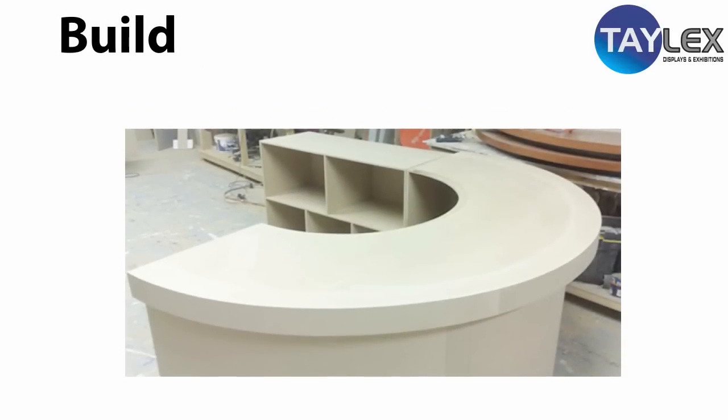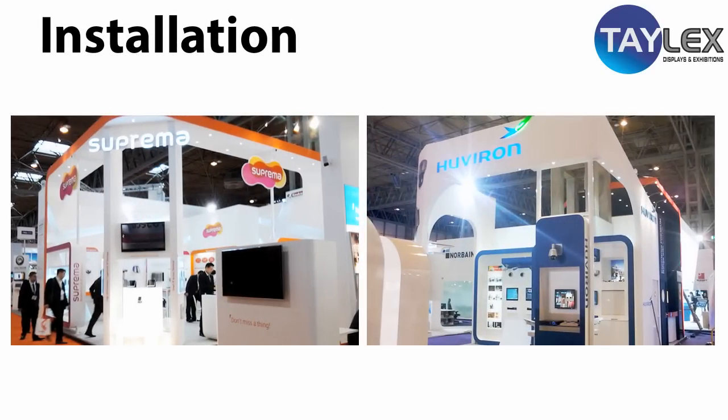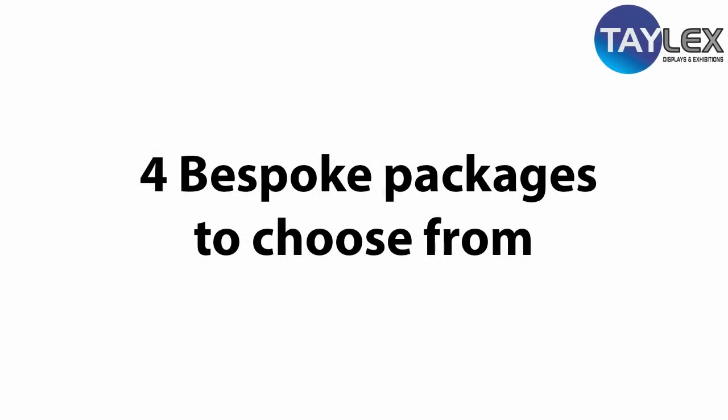Talex display stands are manufactured in the UK, specialising in the design, manufacturing, installing, and transporting of high-quality display stands. We provide a free initial design and quotation service, and our display stands design team produces cutting-edge solutions to your requirements.